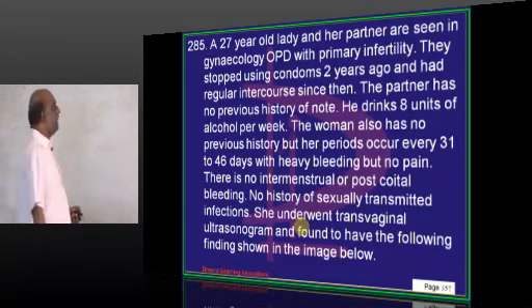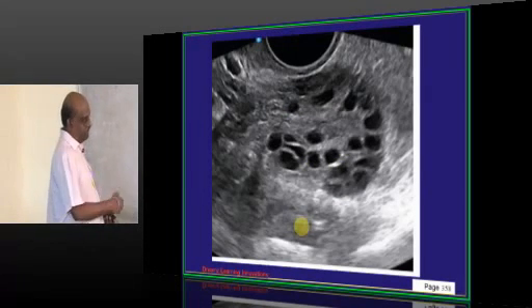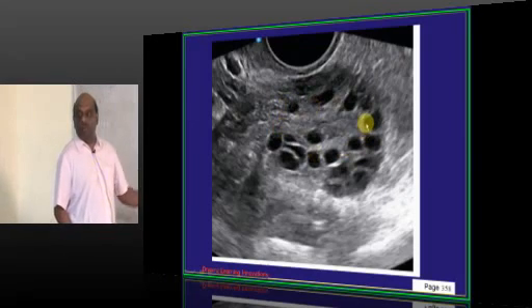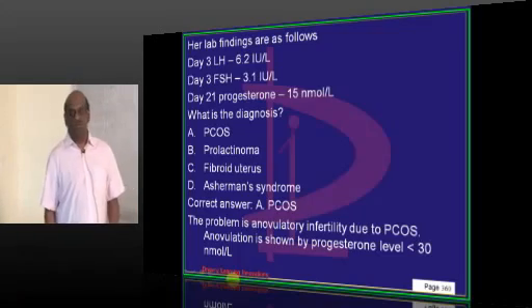A 27-year-old with primary infertility has lab findings shown along with multiple cysts in the ovary. This is classically a case of polycystic ovarian syndrome.